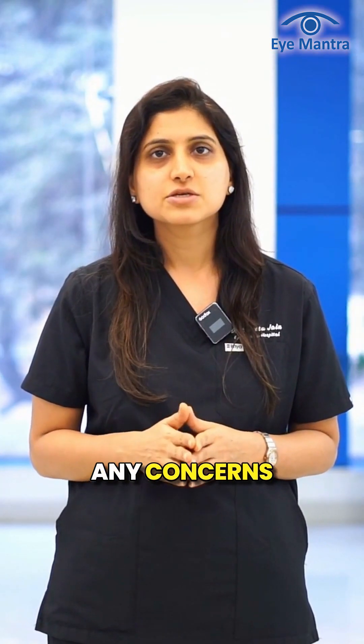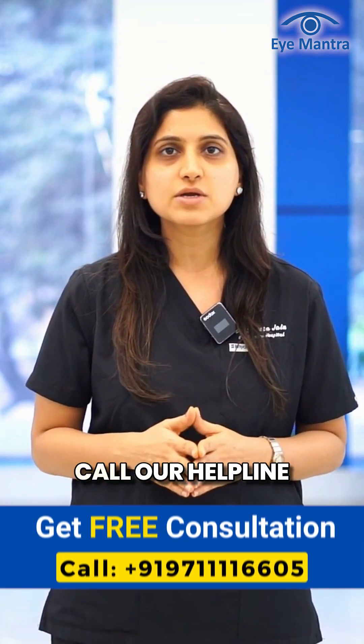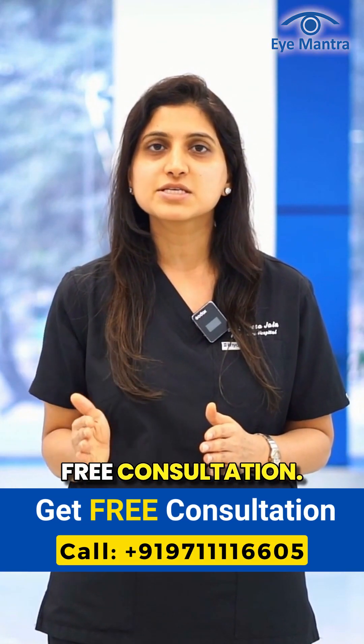If you have any concerns related to AMD, call our helpline today and book a free consultation.